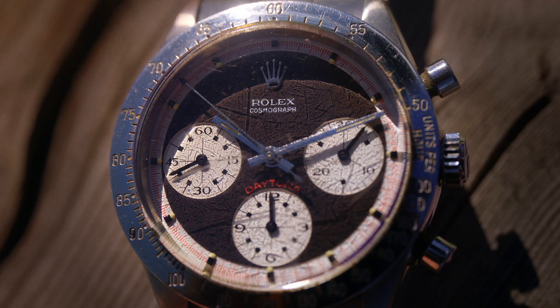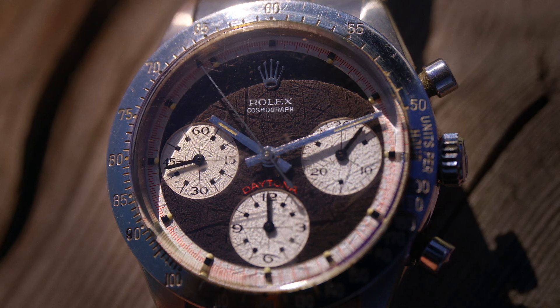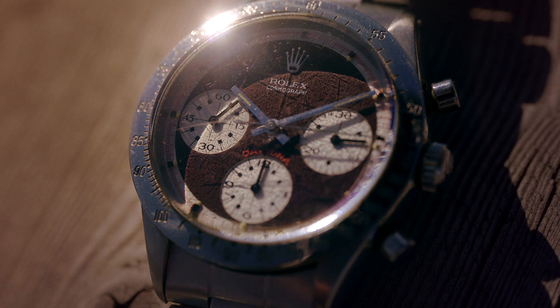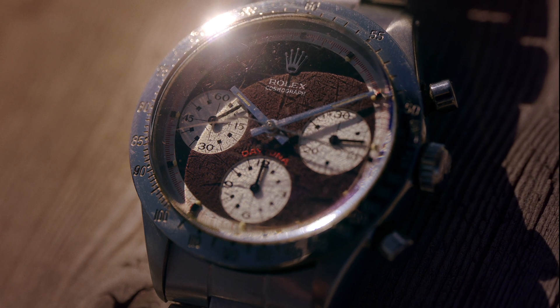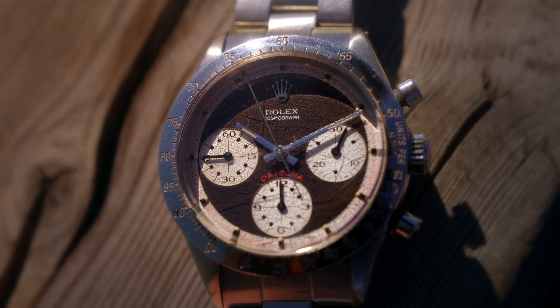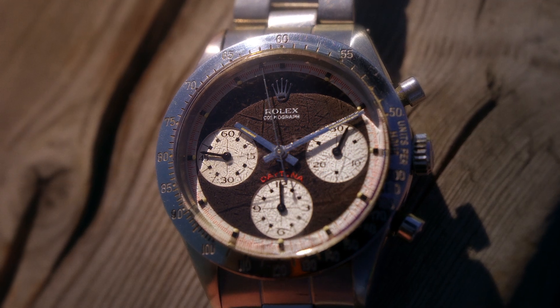This Paul Newman Rolex Daytona reference 6239 is from 1966. Among all of the remarkable watches that Rolex has produced, possibly no timepiece is more celebrated by collectors. The 6239 was in fact the first Paul Newman Daytona, produced in 1963. It featured pump pushers, a steel bezel, and a Valjoux 722 within.